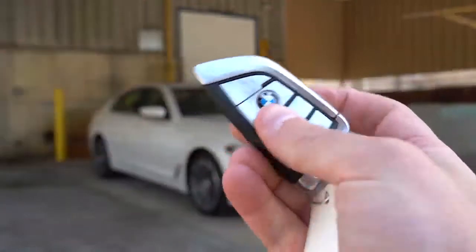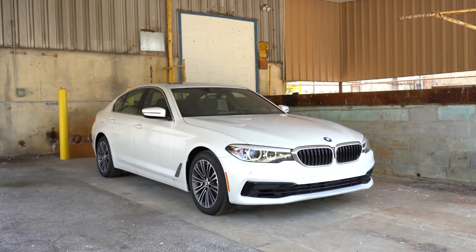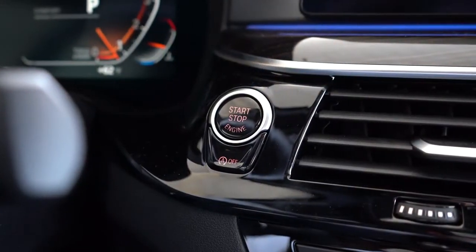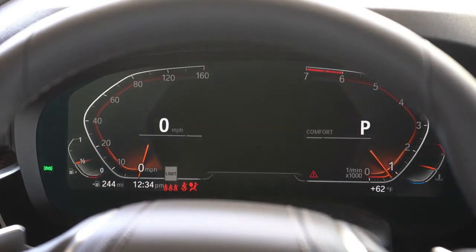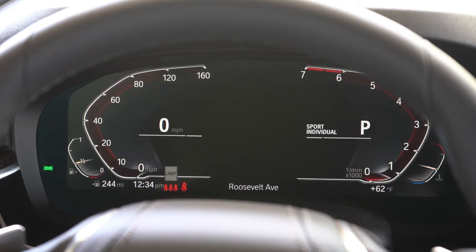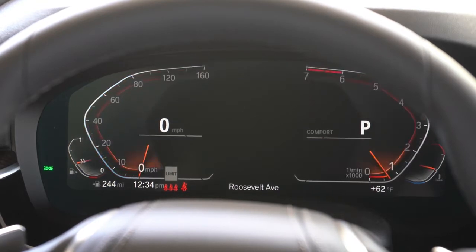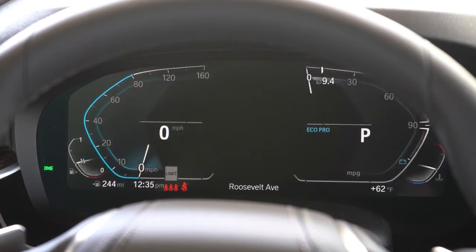The key has all buttons on one side — lock, unlock, and rear hatch pop — and it's all keyless entry. Simply put your foot on the brake and press the engine start button just to the right of the gauges. The standard configuration is a 12.3-inch digital gauge cluster: speedometer on the left with a digital readout within it, tachometer on the right. Navigation info is front and center showing outside temperature, time, and range. It changes colors with driving mode: Eco Pro gives blue hues, Comfort is basic, and Sport gives red hues.